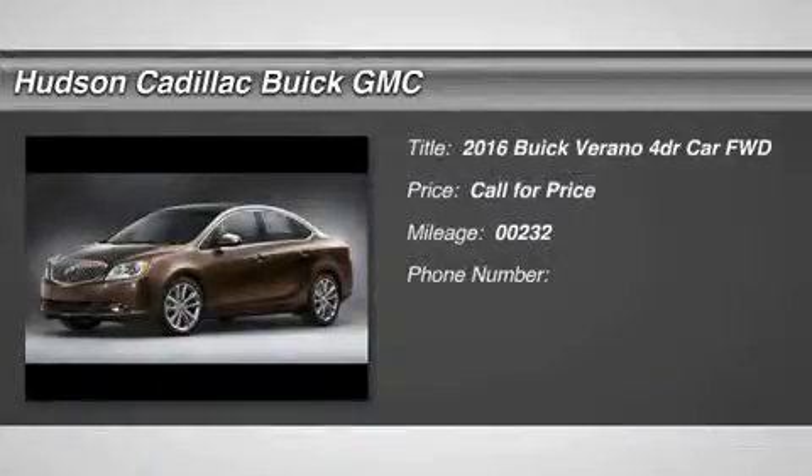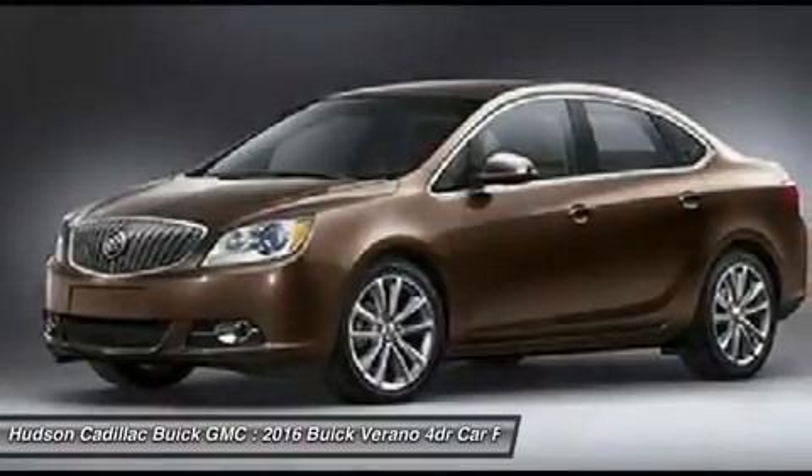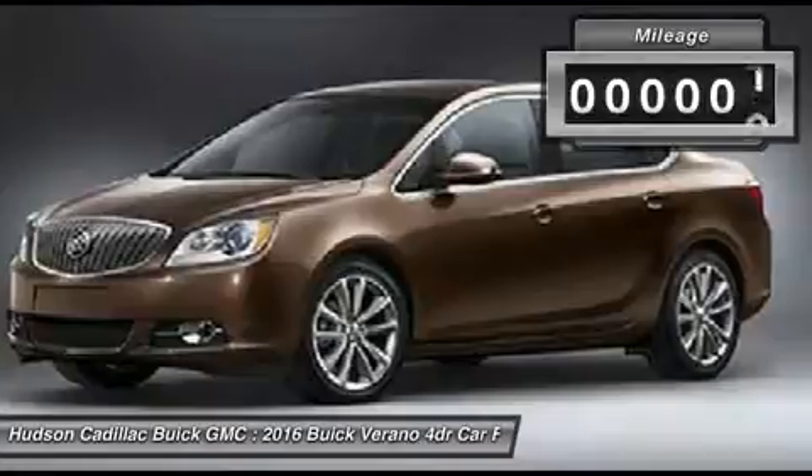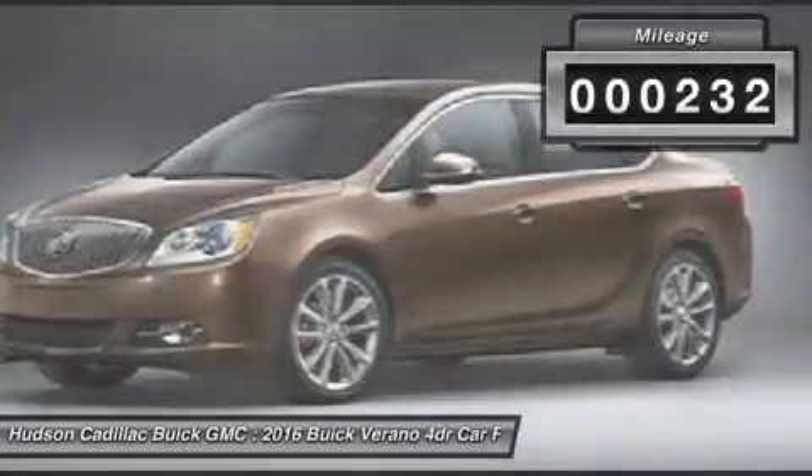2016 Verano. The Buick Verano is a compact car built on the Delta II platform, designed and built from the ground up with the idea of it being a Buick. This vehicle has less than 300 miles.